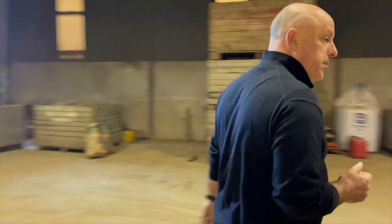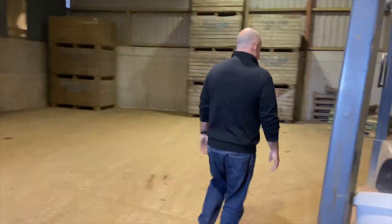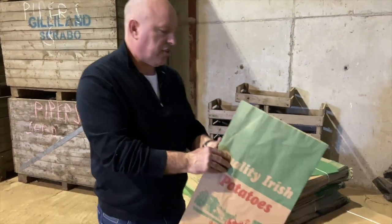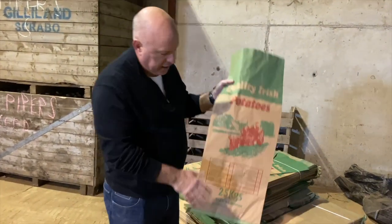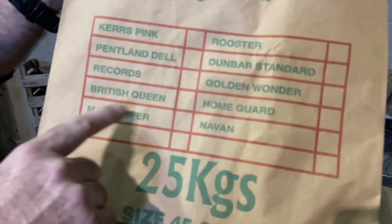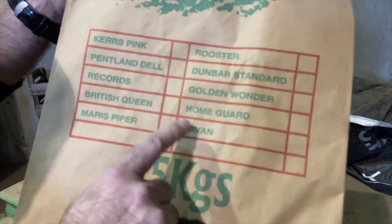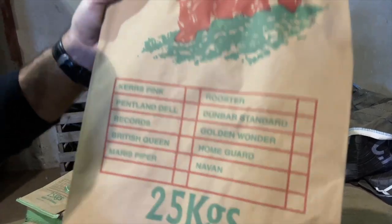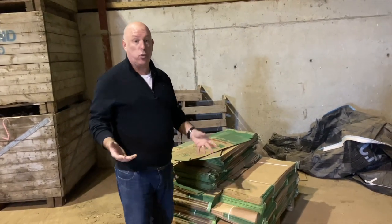Over here the potatoes are bagged into 25-kilogram bags. You can see all the different sorts: Kerr's Pink, Pentland Dell, Records, British Queen, Maris Piper, Navan potatoes, Home Guard, Golden Wonder, Dunbar Standard, Rooster potato. They're all divided up and labelled accordingly depending on what type of potato they are.